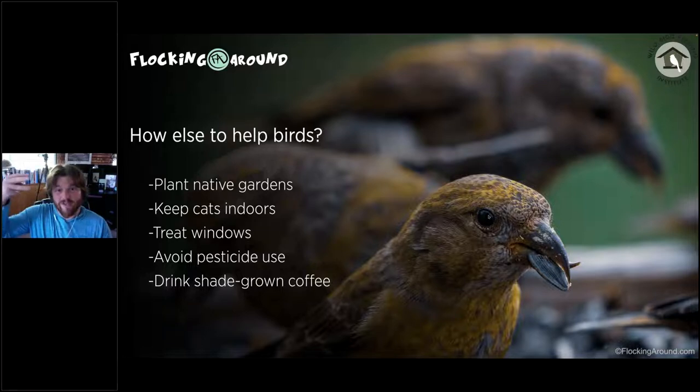A big study from around 2019 highlights how many birds we've lost since the 1970s — it's pretty significant. Planting a native garden in your yard may seem small but it will certainly help your local bird population. Other things we can do: avoid pesticide use, since birds eat pests and poisoning pests can hurt birds. Also consider drinking shade-grown coffee — a lot of the wintering habitat for our birds in Central and South America is disappearing due to coffee farming.